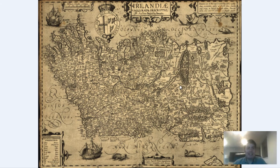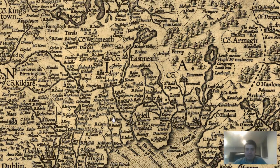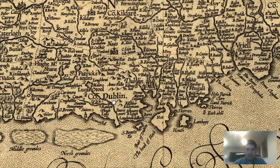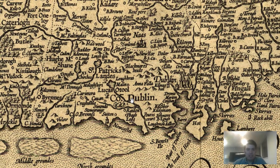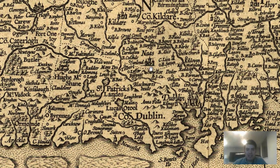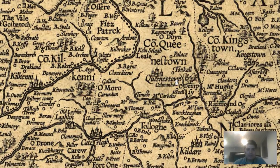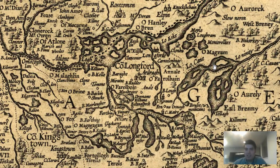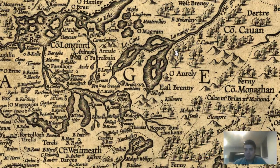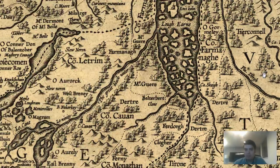This one is a 1606 map of Ireland. We can really zoom in and get some great stuff in here. Here's Dublin — on this 1606 map it's labeled St. Patrick Lund. We can see the illustration of towns and settlements and cities. These are absolutely stunning. We see family names — O'Hanley, O'Magrum. These are family names.